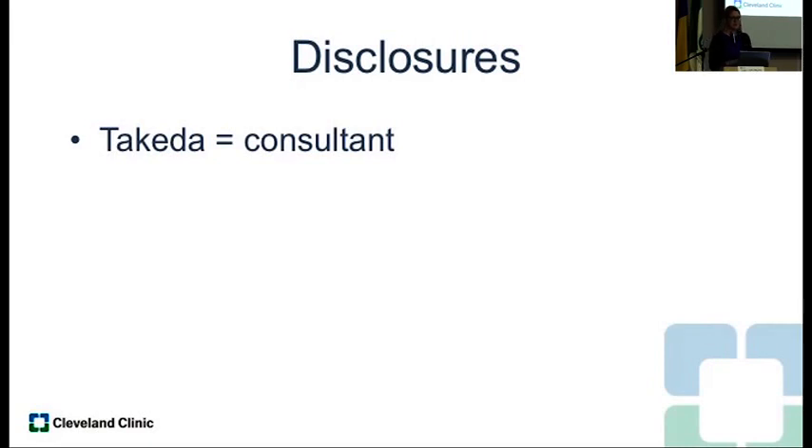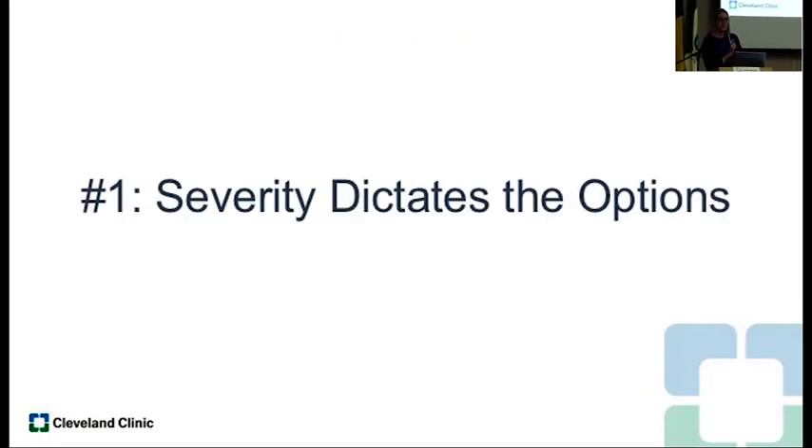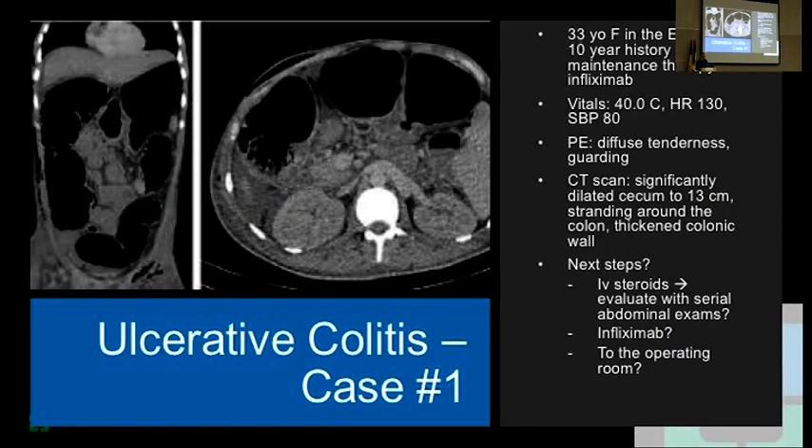So number one principle: severity dictates the options for patients with ulcerative colitis. Here's case number one — a 33-year-old female in the emergency room with a 10-year history, on maintenance therapy, but now presents febrile, tachycardic, and hypotensive. You get a CT scan and the cecum is dilated to 13 centimeters. In this situation, this is an emergent situation for the operating room — the severity of the disease is dictating your options.